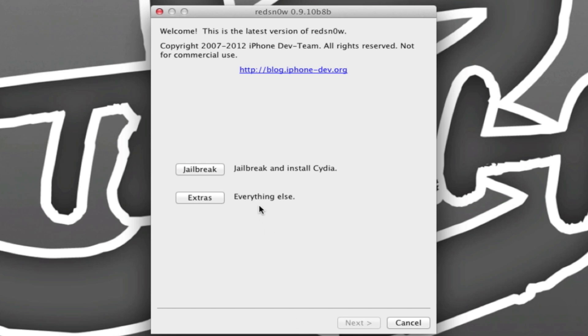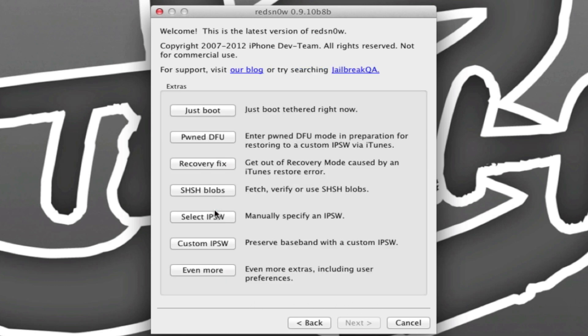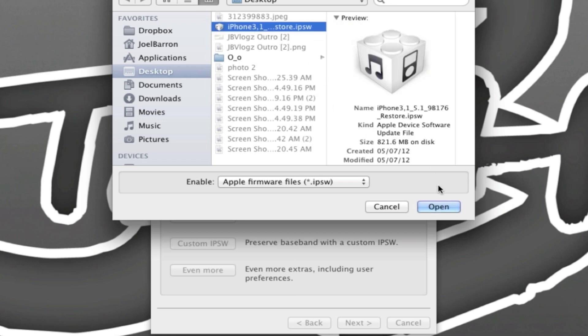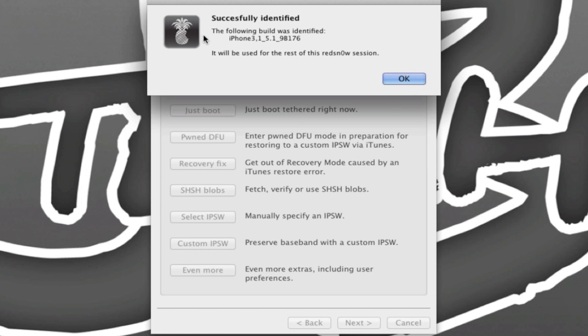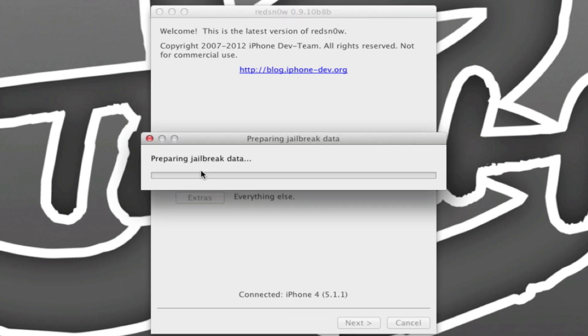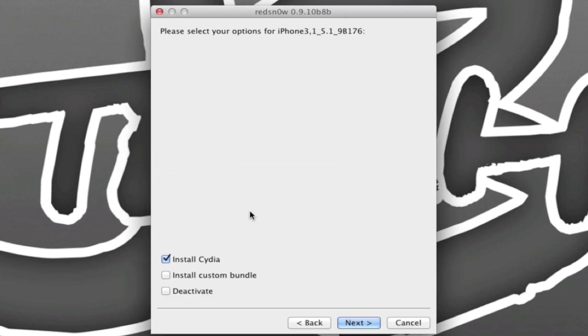Simply open up redsn0w. After you download the firmware, go into Extras. You can see it says 'Connected iPhone 4, 5.1.1.' Go into Extras, then select the IPSW — we need to point redsn0w to the iOS 5.1 firmware. I downloaded my version of iOS 5.1 for the iPhone 4. It says 'Successfully identified,' hit OK, then hit Back and then Jailbreak. It will patch the kernel and prepare all the jailbreak data. Have 'Install Cydia' checked.